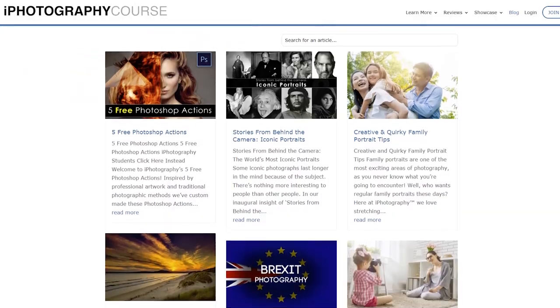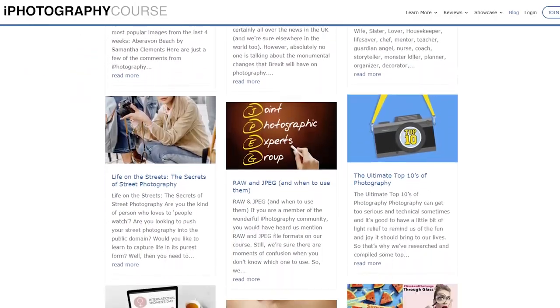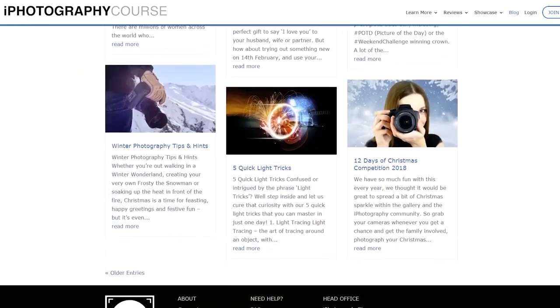We've also obviously got all our social media channels — our Facebook, Twitter, Instagram, and Pinterest. Hit the links in the description if you want to follow us on there, as well as all our fantastic blogs on iPhotography. We've got the link in the description for that too. So if you want to get photography content straight to your door, hit the links, find out more, and we'll see you soon.